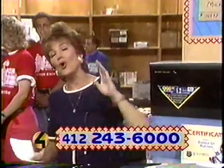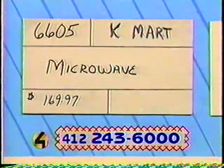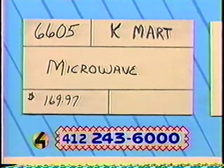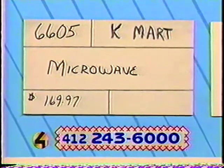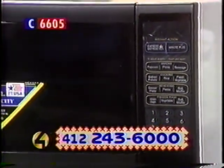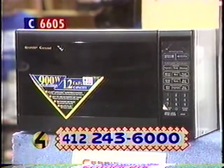Our table is sponsored by Household Finance Corporation. Our first item, number 6605, donated by Kmart — it's a wonderful Sharp Carousel microwave. It's a roomy 0.2 cubic feet, with one-touch power controls, automatic settings, and 900 watts of power. Bid now. The retail price is $169.97. That's item 6605 from Kmart.